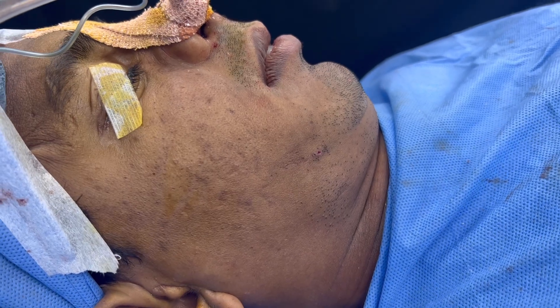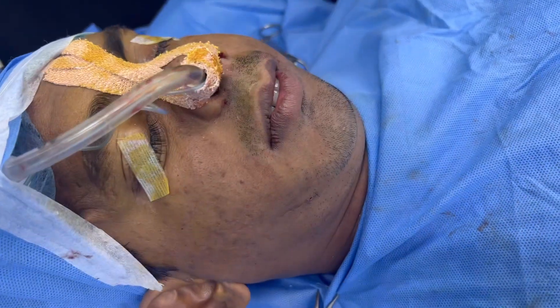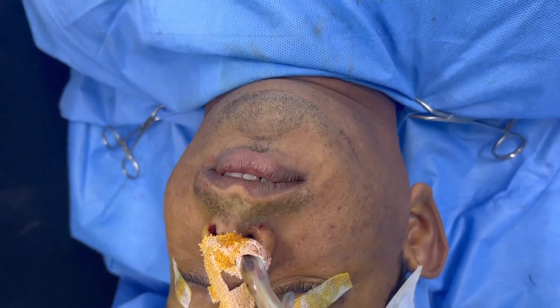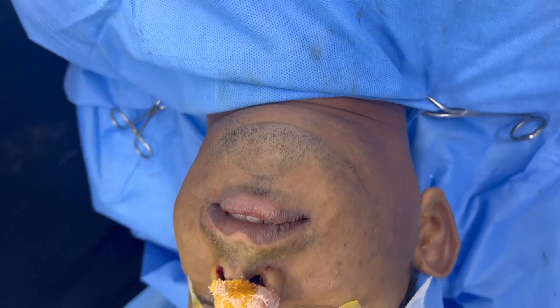We've just completed this chin augmentation for the severely asymmetric patient. We'll agree it's not 100% symmetrical, but we've solved the problem by probably more than 90%. We're going to show you the improvements now.